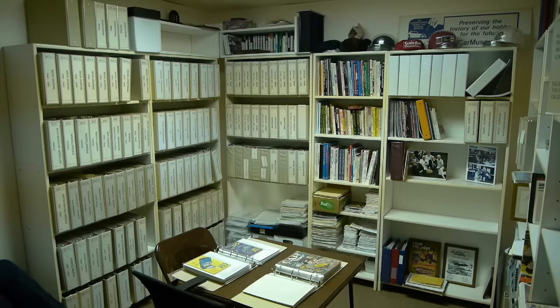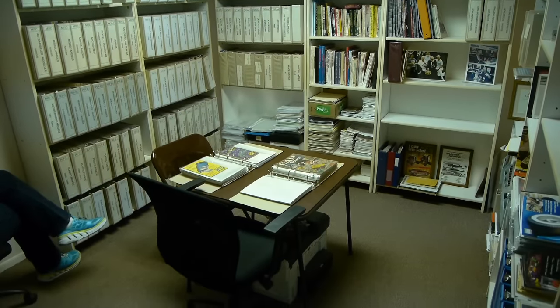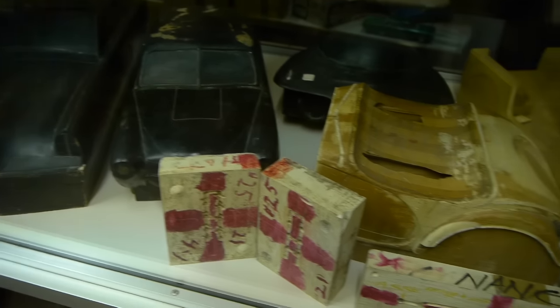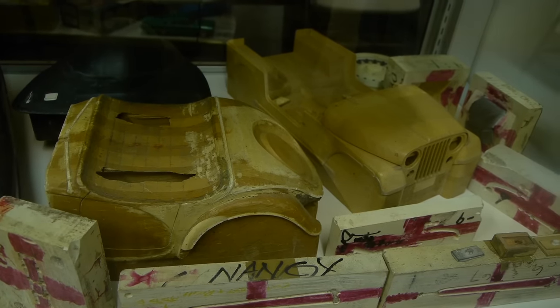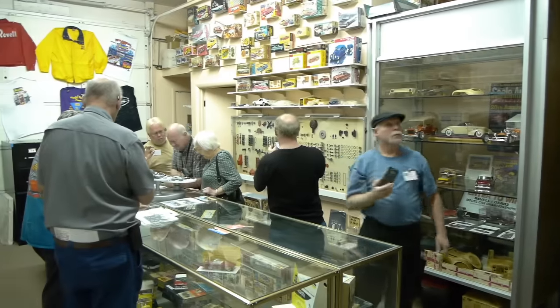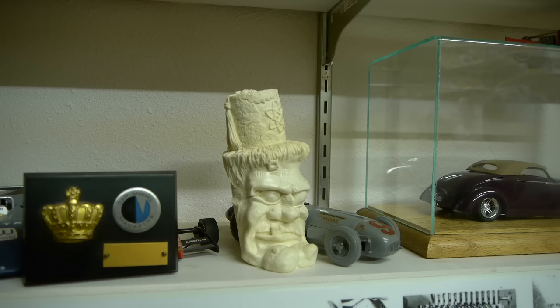There's a substantial research library on the premises. These are 1/8th scale bucks that were used for carving 1/25th scale molds on a reduction pantograph milling machine. It's all part of the amazingly complicated system for manufacturing model kits.